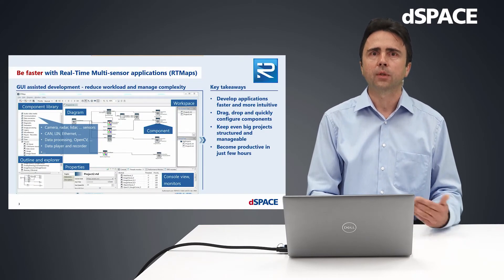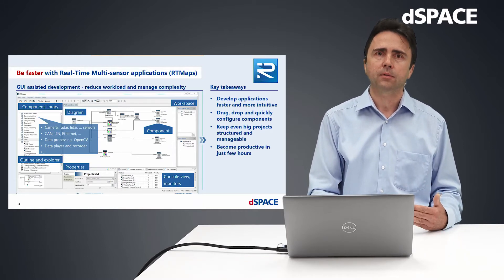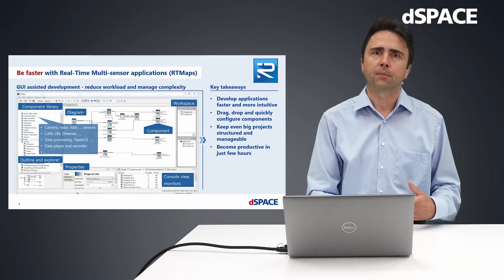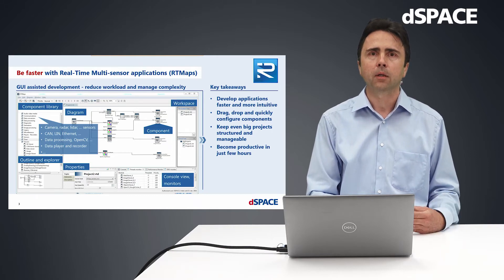Before handing over to my colleague for a live demonstration, I would like to quickly introduce the tool that we provide for developing multi-sensor applications and give you an overview of its key benefits. Our development and execution framework lets you implement faster. You can easily pick blocks which are required to develop and test your application from a huge component library by drag and drop, connect them to your algorithm and bring into operation in just a few clicks. The component-based approach assisted by an intuitive graphical user interface lets you keep even big projects clearly structured and manageable, which will help to reduce workload and handle complexity.